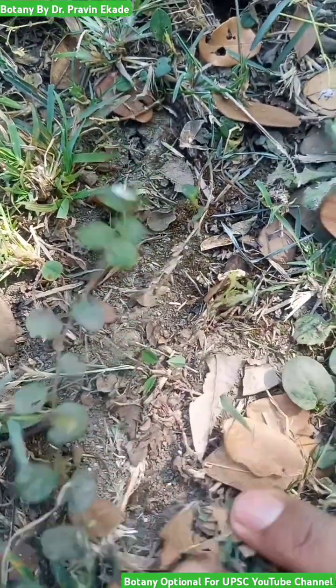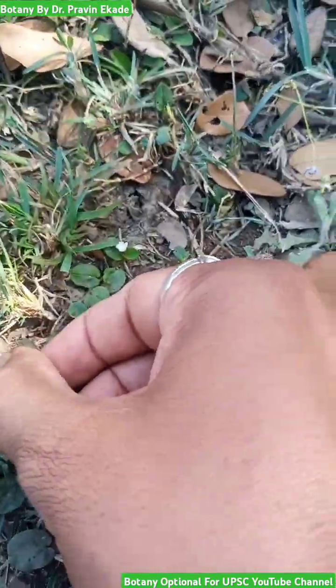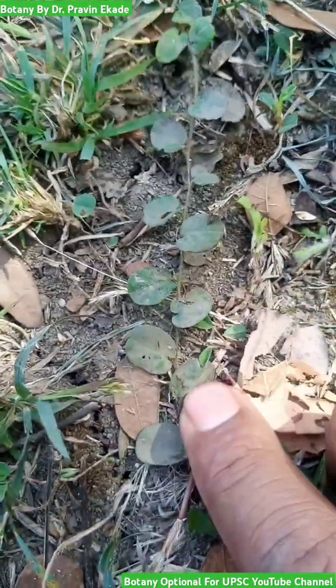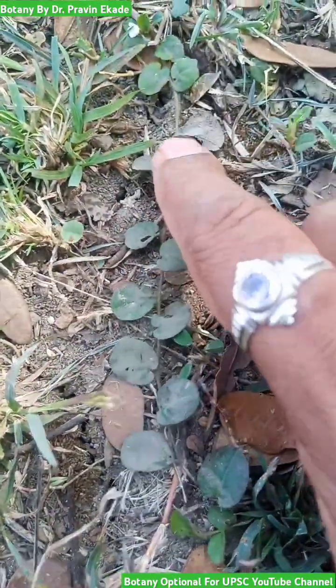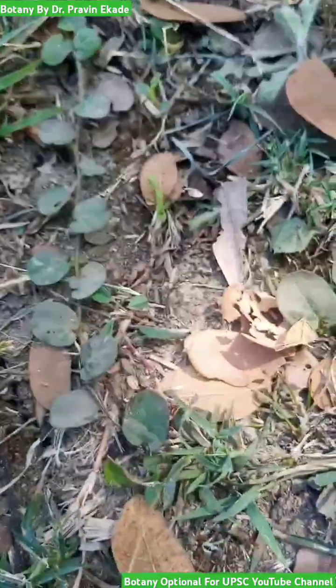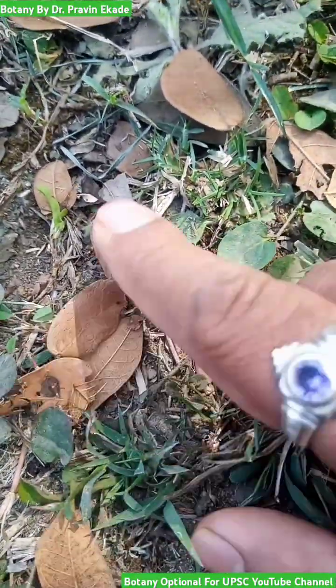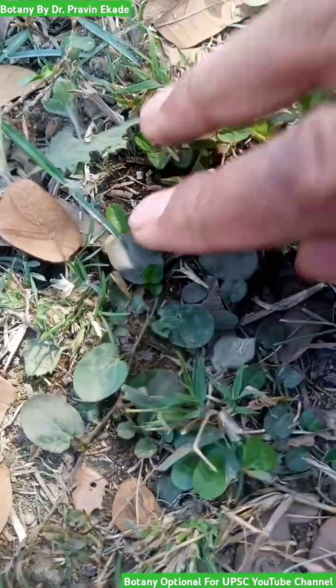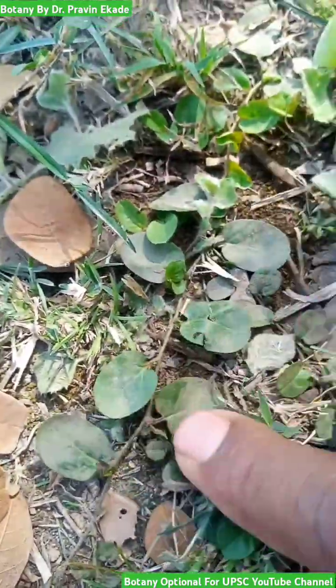Observe this creeping herb. The name of this plant species is Evolvulus numularius, and it belongs to the Convolvulaceae plant family. As you can see, it's a prostrate herb, and the leaves are arranged alternatively.